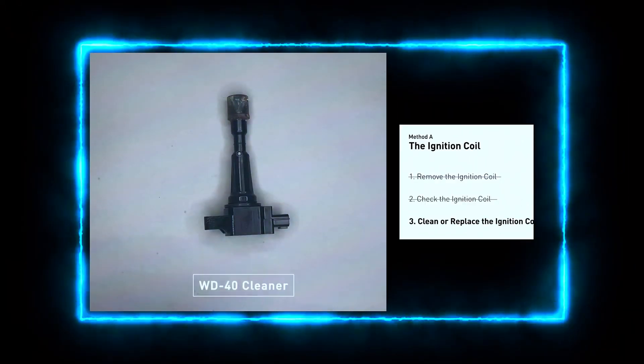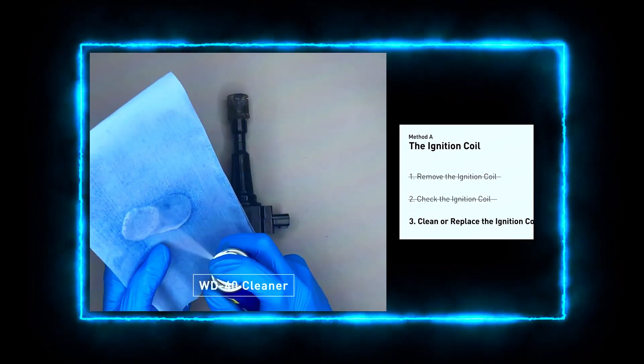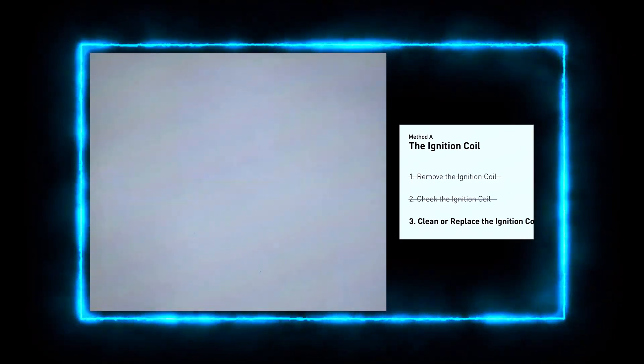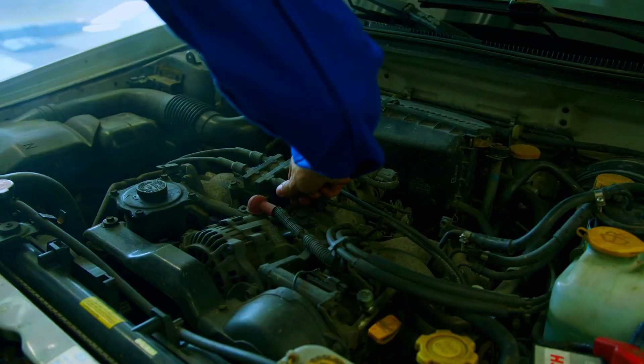If the wiring looks fine, we'll test the coil itself. If your coil is bad, replacing it is straightforward. Remove the bolts holding the coil in place, swap in the new coil, and reattach the wiring harness. Make sure to apply a bit of dielectric grease to the connector to protect it from moisture and corrosion.